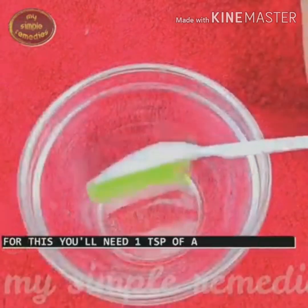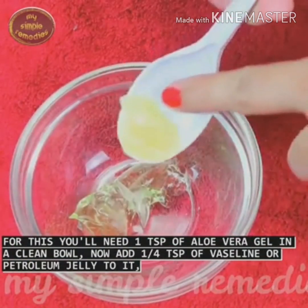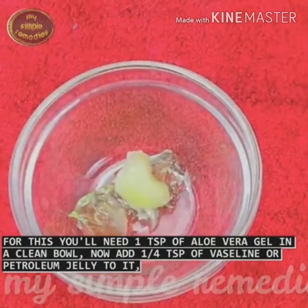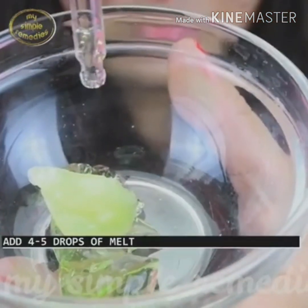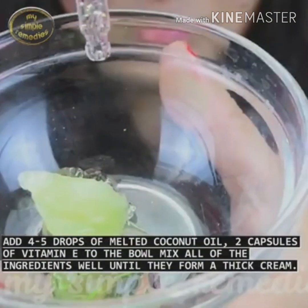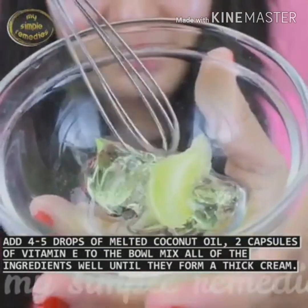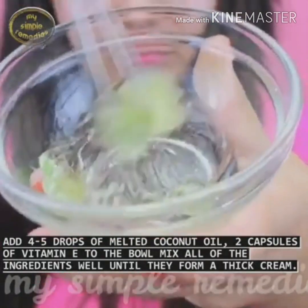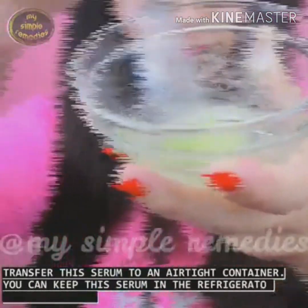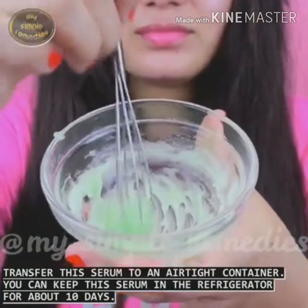For this, you'll need one teaspoon of aloe vera gel in a clean bowl. Now, add a quarter teaspoon of Vaseline or petroleum jelly to it. Add four to five drops of melted coconut oil and two capsules of vitamin E to the bowl. Mix all of the ingredients well until they form a thick cream. Transfer this serum to an airtight container. You can keep this serum in the refrigerator for about 10 days.